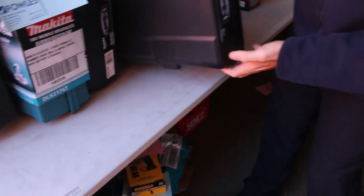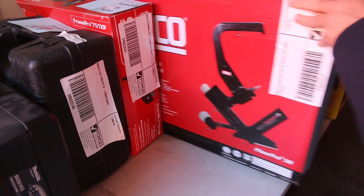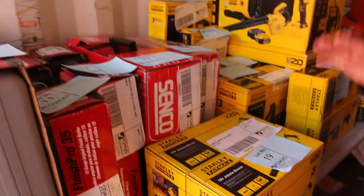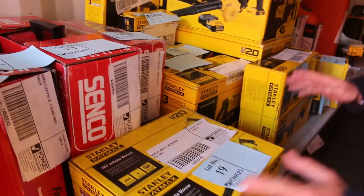We've got beautiful Makita sets here, we've got all these reciprocal saws, there's a heap of them to get through. We've got lots of brad guns and nail guns there. This is all Senko. All this gear is unreserved, so we're here to sell - we're not mucking around, we're not going to hang out looking for better prices, we're here to sell it.